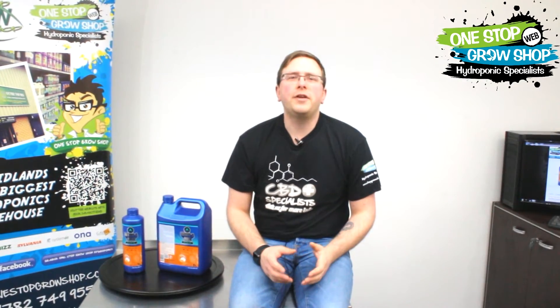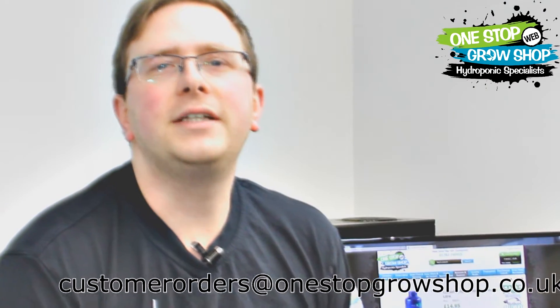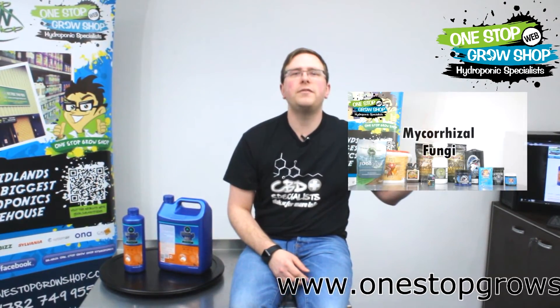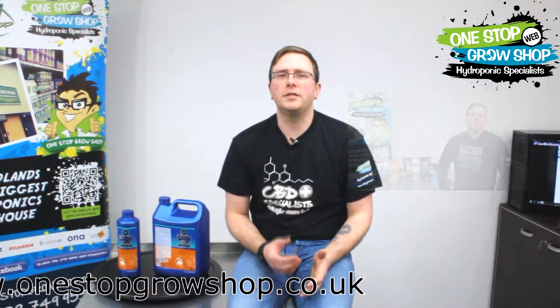Products like liquid oxygen and Pythoff work incredibly well at tackling the issue of bad bacteria, but because they effectively sterilize the root zone they take out any friendly bacteria and mycorrhizal fungi at the same time. See our other video on mycorrhizal products for more information on why that's something you absolutely do not want to do. Friendly microorganisms help protect roots, provide extra nutrition to the plant and can even help protect against droughts.